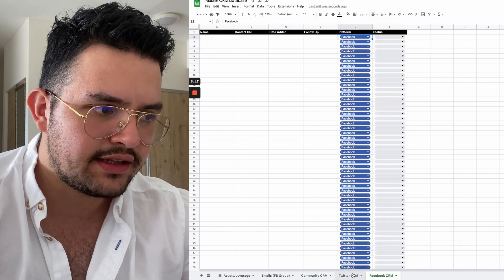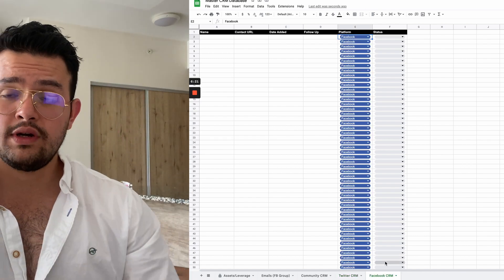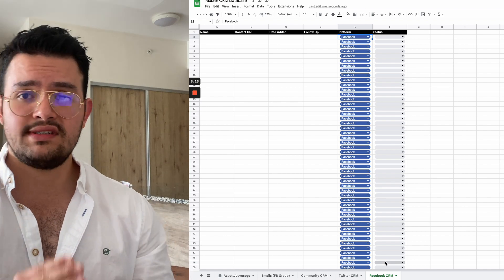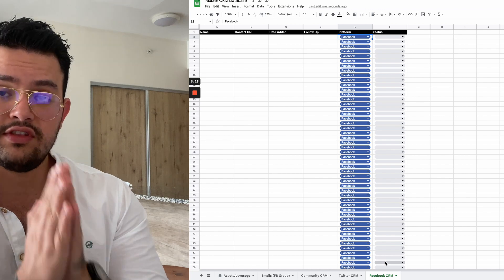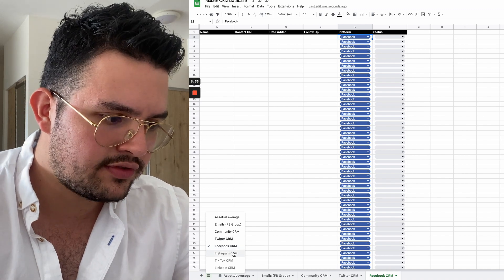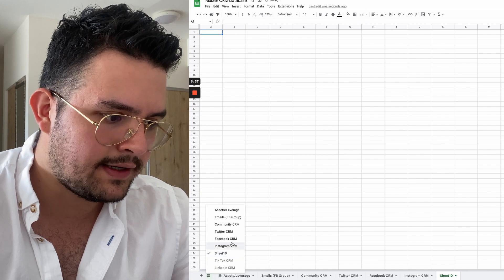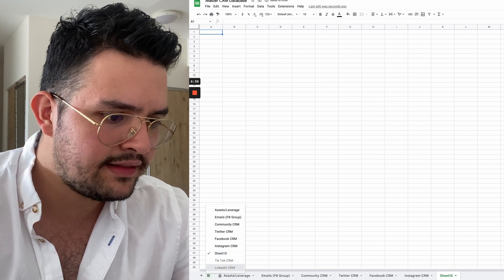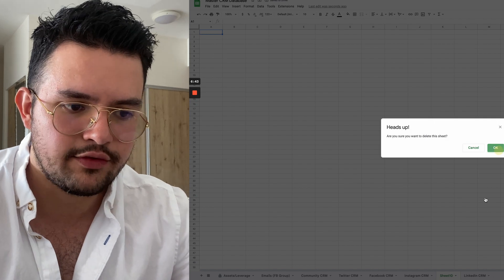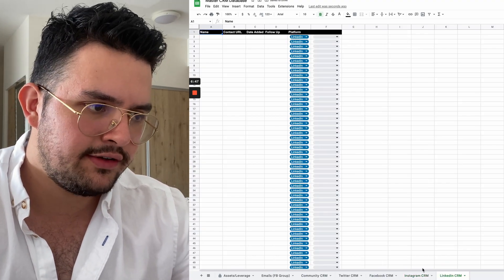Then we have two different tabs for the different outreach channels that we use. I don't know if you guys watched our latest video where we break down our entire inbound prospecting process using Twitter and Facebook to get clients. But for example, if you use Instagram, I added an Instagram CRM here. I also added a LinkedIn CRM here in case you prefer to use LinkedIn, though we don't really use it. Everything is the same structure — you just have different channels.